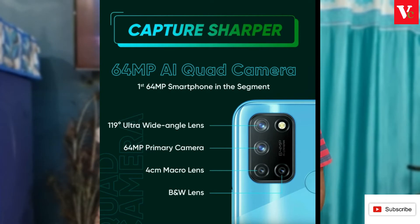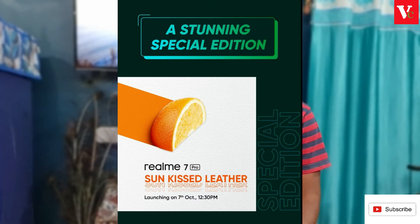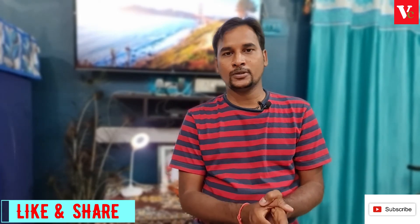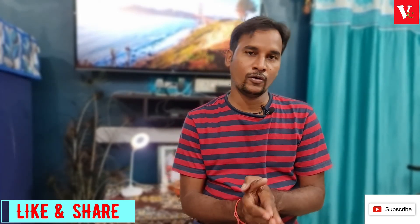On October 7th, the Realme 7 Pro Special Edition in a sun-kissed leather color will launch. Also launching is the Samsung F41 Full-On Edition, available for online sale. It features a 6000mAh battery, 64MP main camera sensor, fingerprint on the back side, and a Super AMOLED display.